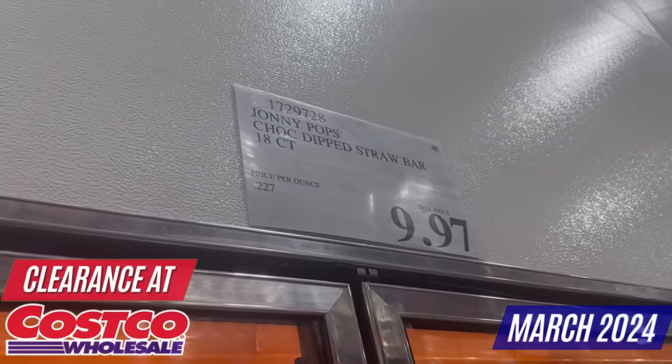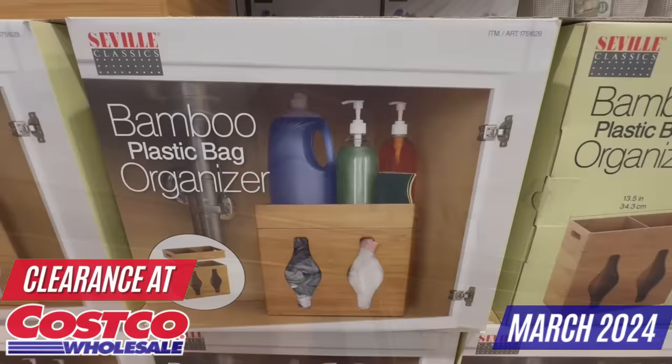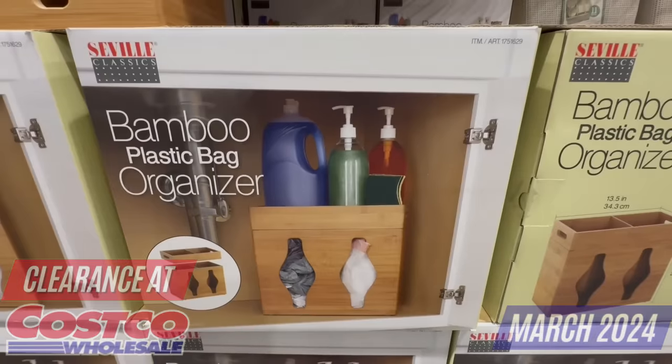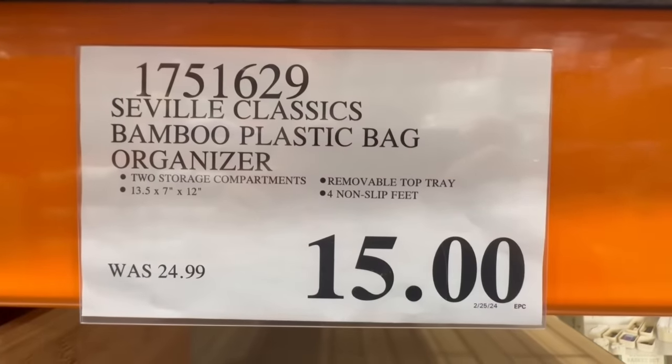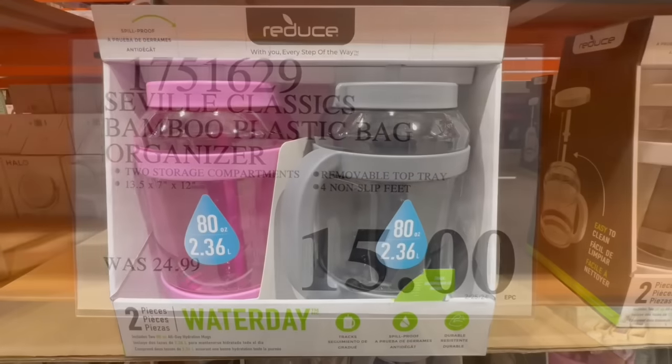I found a lot of new markdowns in the store including the Johnny Pops chocolate dipped strawberry bars, men's sneakers by the Skechers brand, the bamboo plastic bag organizer, beauty products, snacks, and much more.